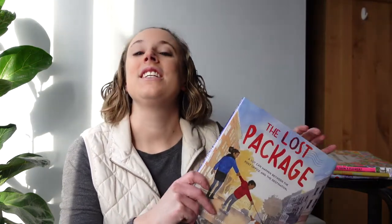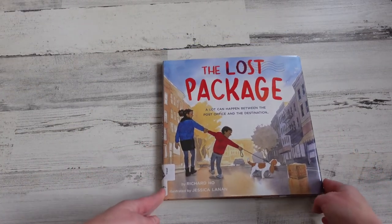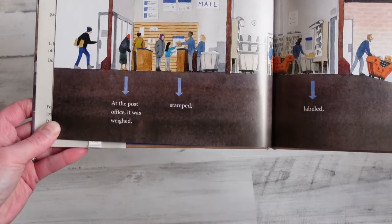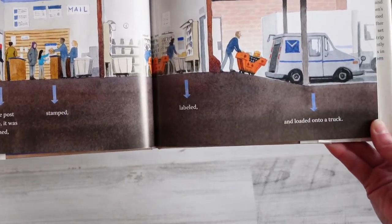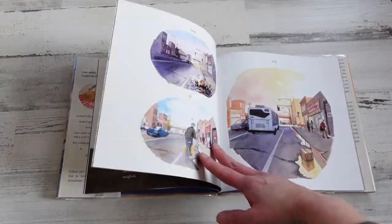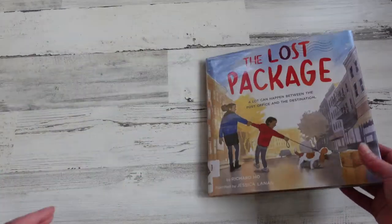Another book I wanted to share is The Lost Package. This one really fits that third criteria — it tells more of the story through the illustrations than the words do. In the story a package is traveling but doesn't make it to its destination and gets lost, taking us through the process of creating and mailing a package and what could happen along the way. Each illustration shows those different steps in more depth and detail than the words do, and the watercolors really bring the ideas to life.